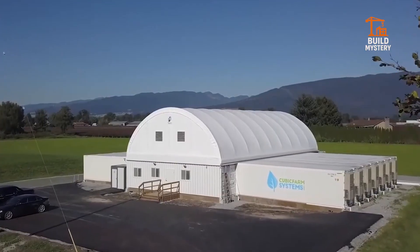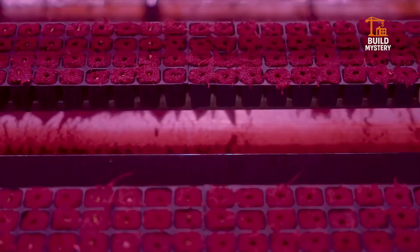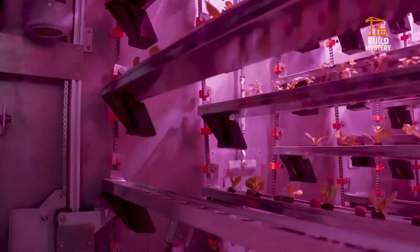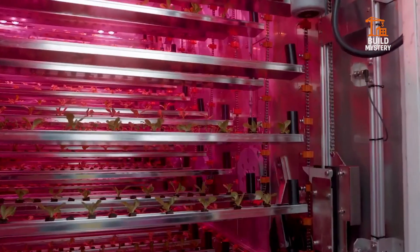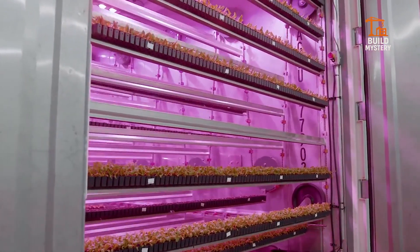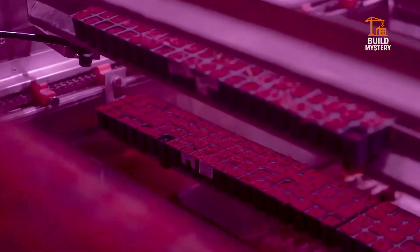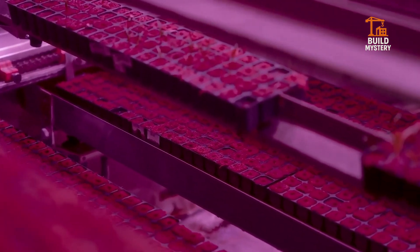This is Cubic Farms, a revolutionary indoor farming system from Canada. Inside, rows of crops grow in modular, climate-controlled cubes. Automated trays rotate through light and watering zones, giving every plant perfect care — no soil, no harsh chemicals, just precision hydroponics. Crops grow faster, fresher, and closer to the people who eat them. Cubic Farms cuts food miles, saves water, and boosts yields year-round. It's scalable, sustainable, and smart, proving the future of fresh food fits inside a cube.